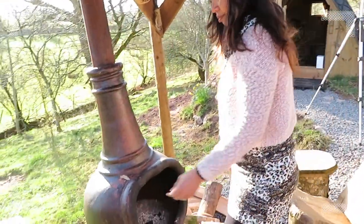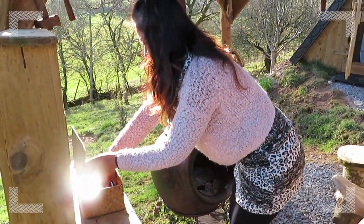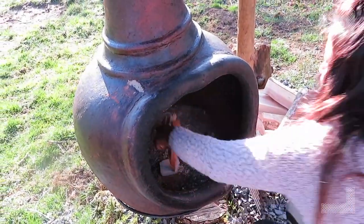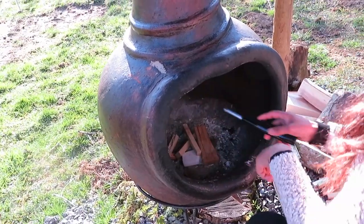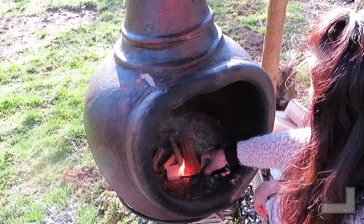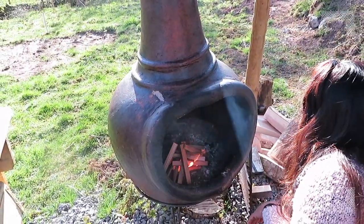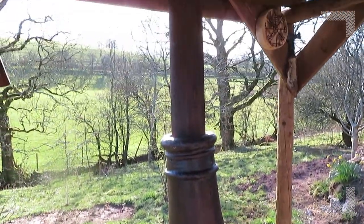Yep, Penn's going to light the fire. We're having a barbecue tonight at the Roundhouse. Hopefully the smoke will start going up the chimney in a minute.